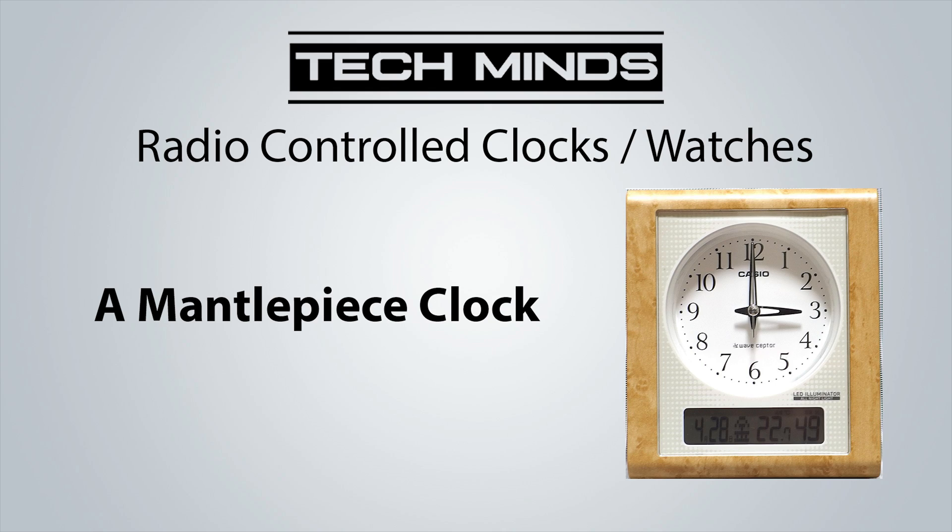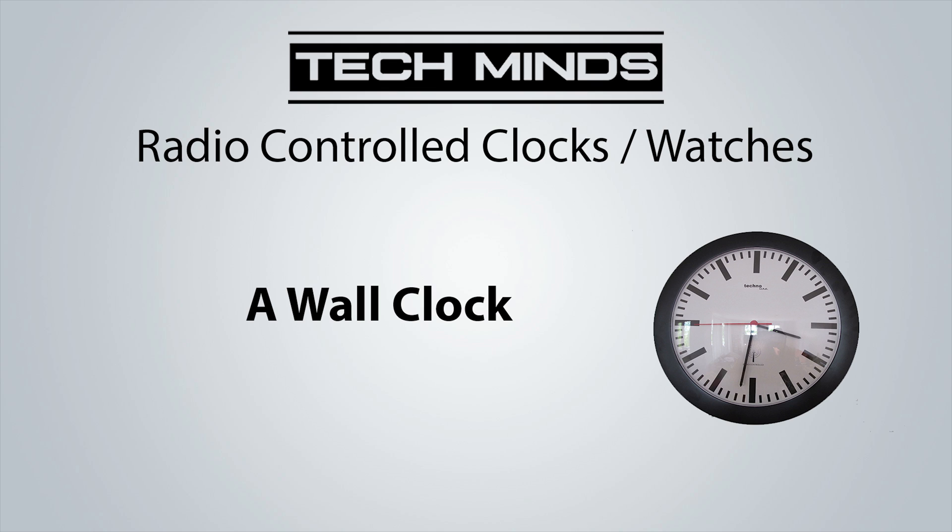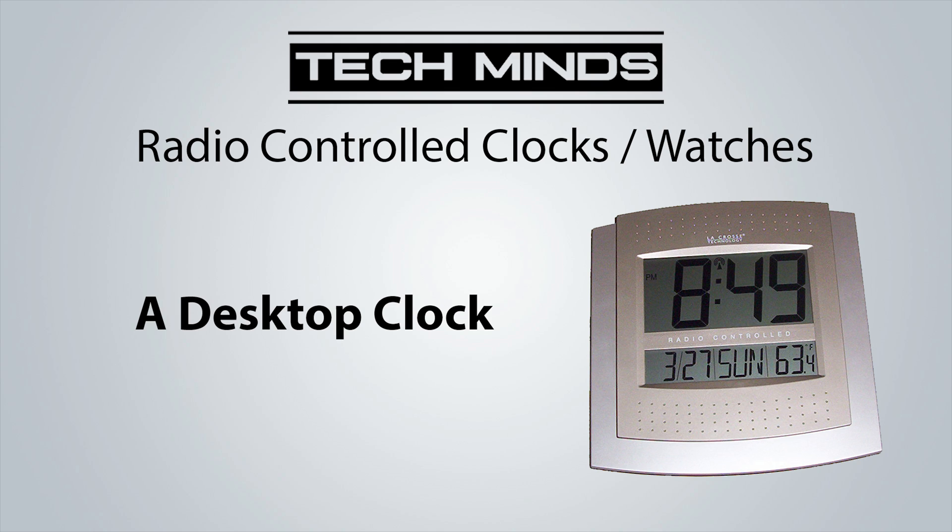The BBC used to use it for the pips that we're all familiar with here in the UK. The transport industry also uses it for keeping services running on time, like trains. The financial services sector also uses the time signal — specifically banks, which use it to calculate to the last second how long they have held interest-bearing balances.